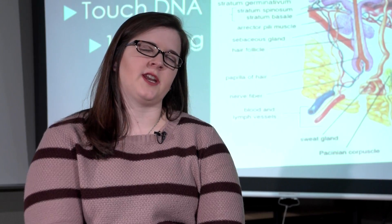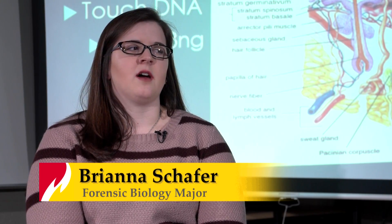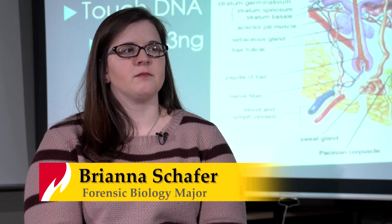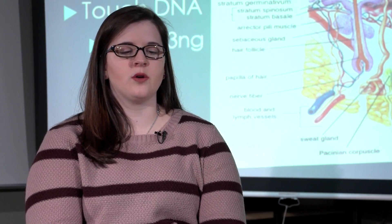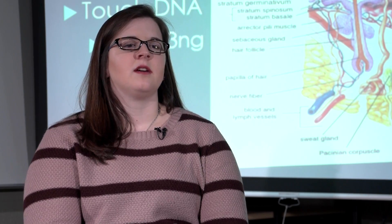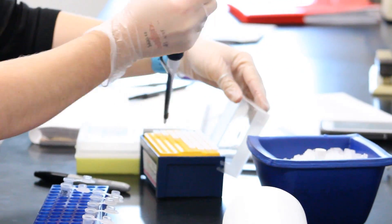Here at Ferris we're concentrated in the biology part of it rather than just everything, but it's nice because even though you're focused on that and you learn a lot about bodies and how they decompose, you still get to learn about fingerprints and DNA and all that other stuff.